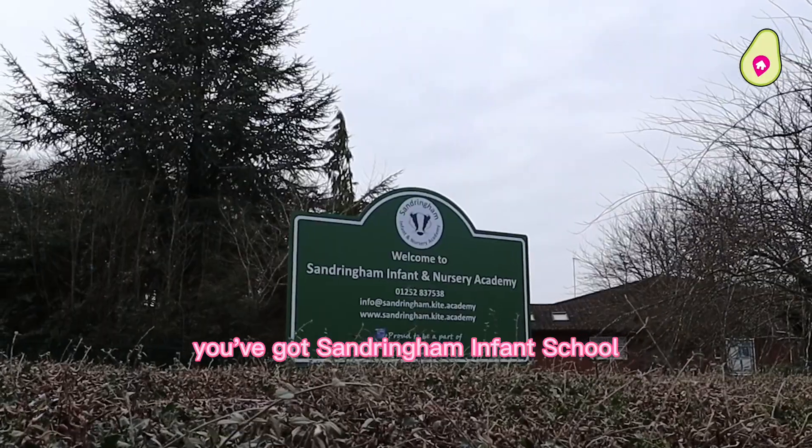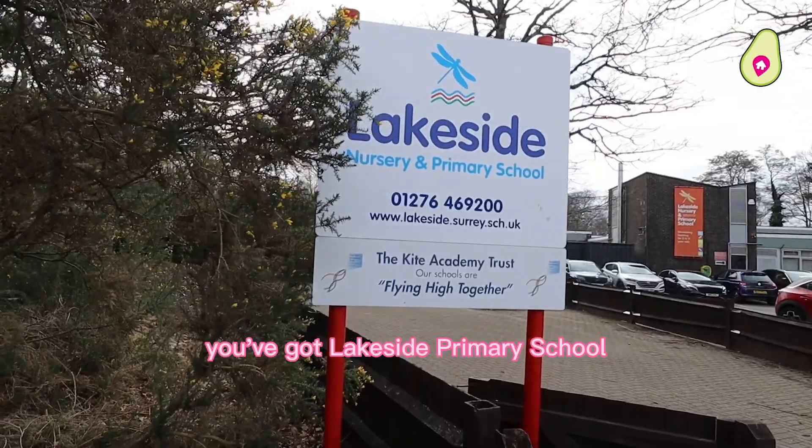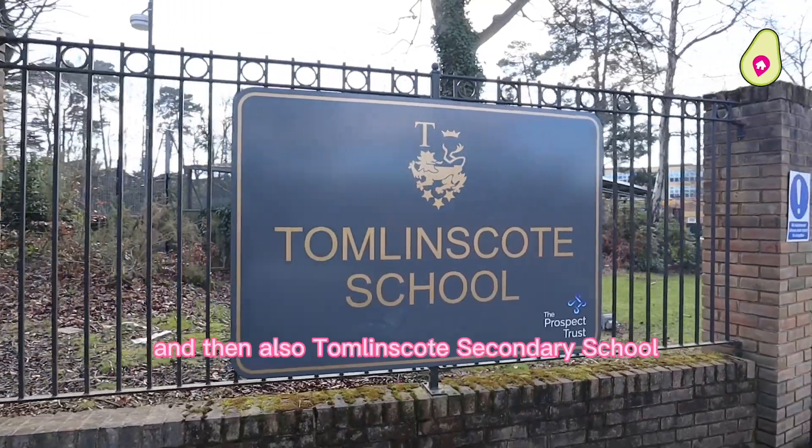Nearby for schooling, you've got Sandringham Infant School just around the corner, and slightly further away you've got Lakeside Primary School, and then also Tomlinscote Secondary School.